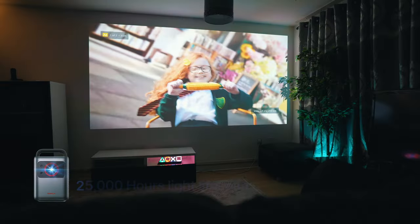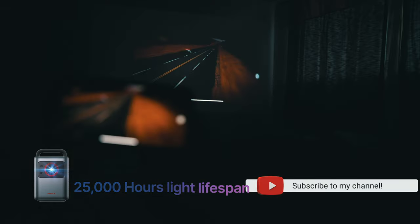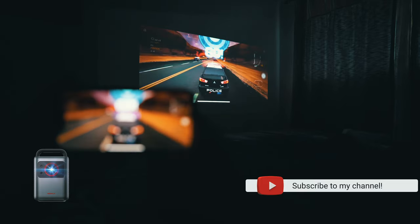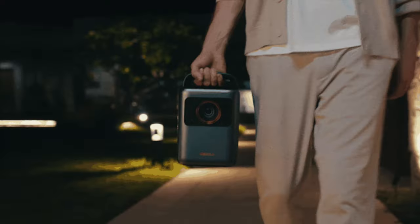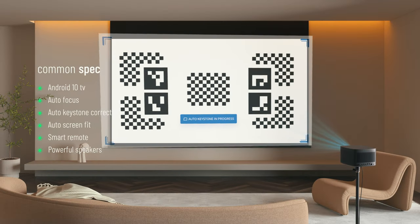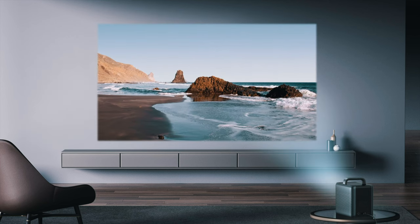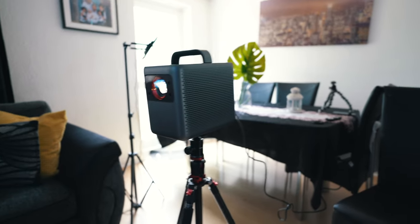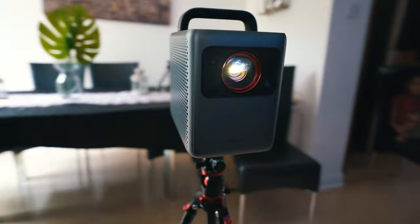The Nebula Cosmos claims to have 25,000 hours of light source lifespan and focuses on portability with a non-removable handle that lets you conveniently move it between rooms. Both projectors come with Android 10 TV, auto focus, auto keystone correction, and auto screen fit — all handy features for on-the-go setups. Neither projector has a built-in battery.